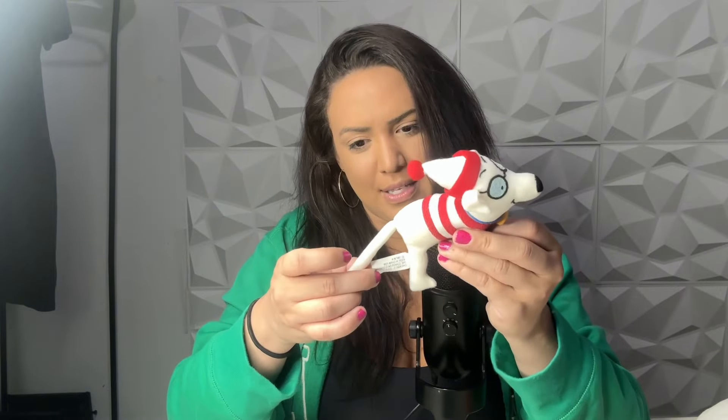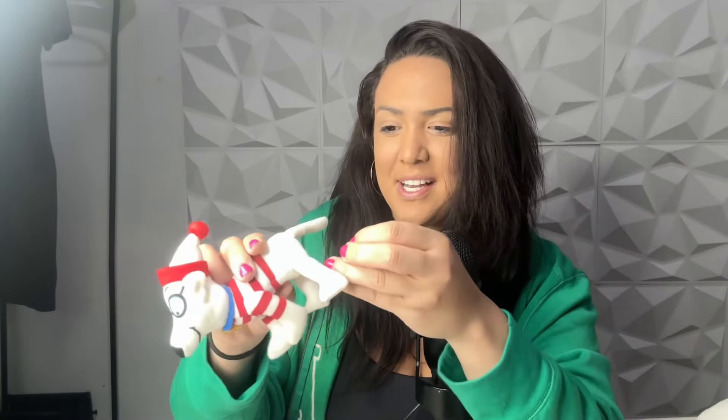I bought this next bag for the Waldo dog plush. This one is the Where's Waldo dog and it is vintage 1997. The second one in this bag is a Sweet Sprouts Animal Adventure.